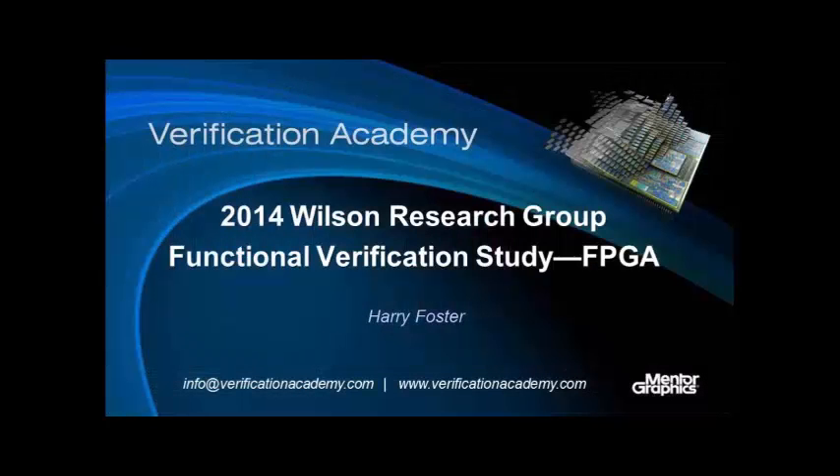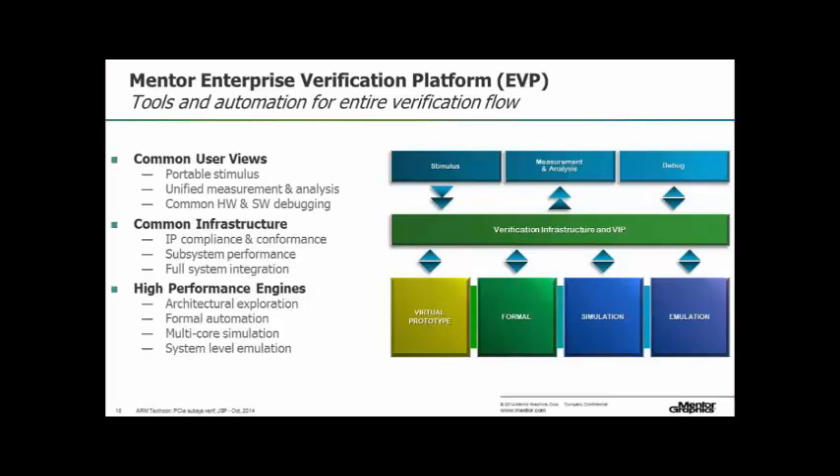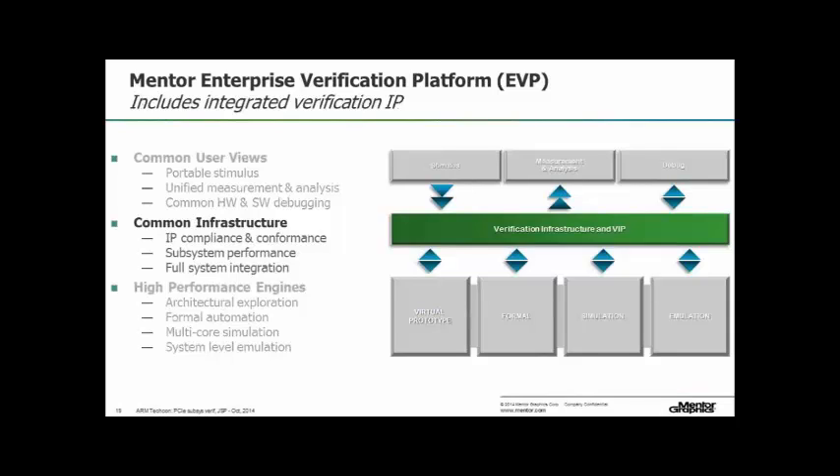So that's a quick run-through of the survey results. What is Mentor Graphics going to do about this? As people from Cadence and Synopsys have said, we need a sort of integrated world — an enterprise verification platform where the stimulus, measurement, analysis, and debug tools work across a whole number of platforms. The key is you need a common set of verification infrastructure to work in this multi-platform world, going from prototyping through formal simulation, emulation, and FPGA prototyping.